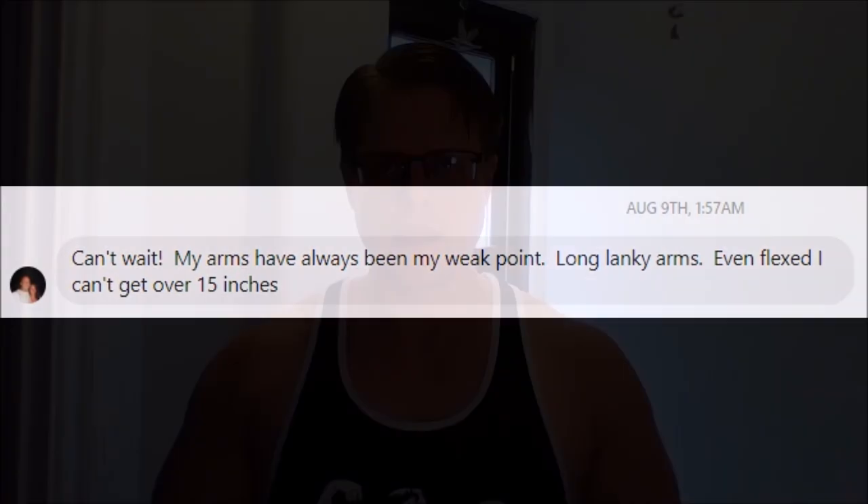Hey everyone, it's Cory McCarthy, thank you for tuning in. It's time for another training related video, and this will be all about the arms. A top six list of exercises for bigger arms — three for the biceps, three for the triceps.